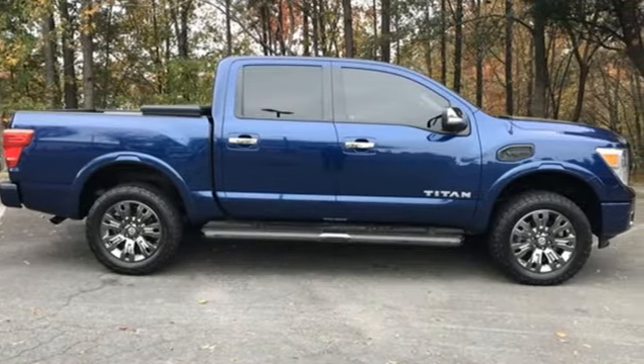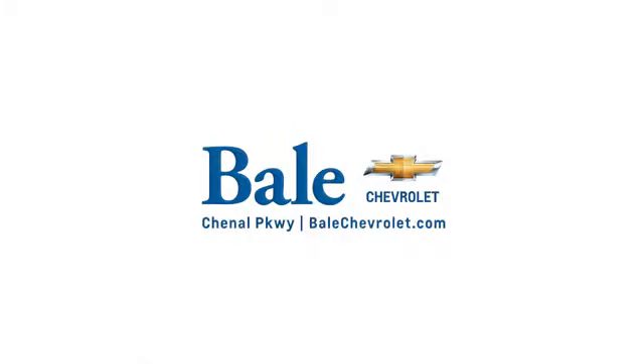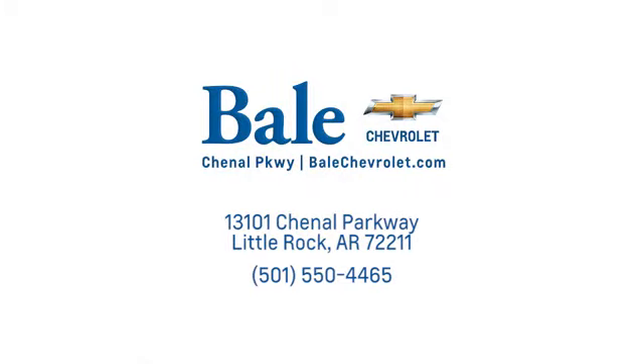Experience it for yourself today. Looking for an unbeatable deal? Come to Bale Chevrolet. We look forward to helping you at Bale Chevrolet.